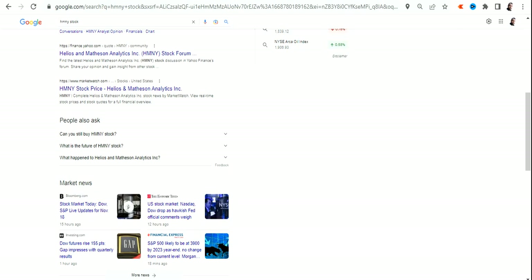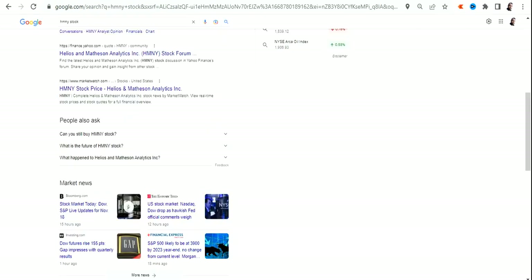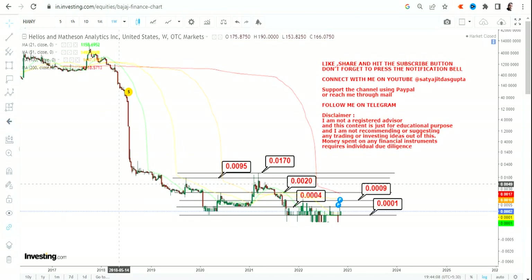The first question is: can you still buy HMNY stock? As far as the price chart is concerned, you can buy if you are really interested in this stock, but do take care of the fact that this is highly risky. This particular zone of OTC market is highly risky and you will see some bizarre price moves or very high-flying moves on both sides. There will be a possibility of a big trading move, but do not stay on beyond a certain point.